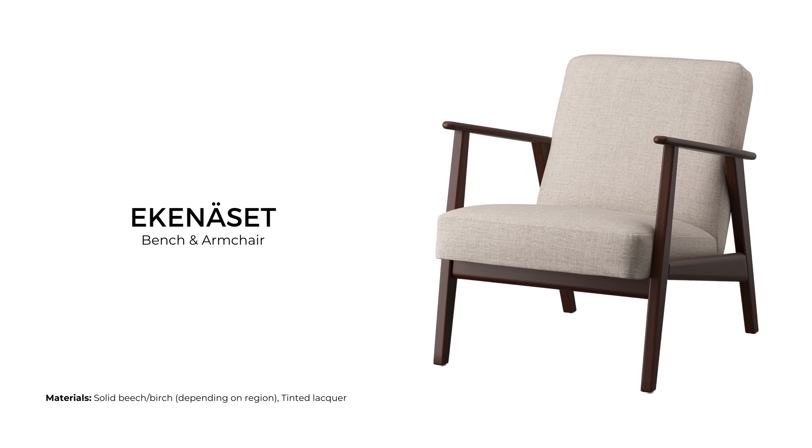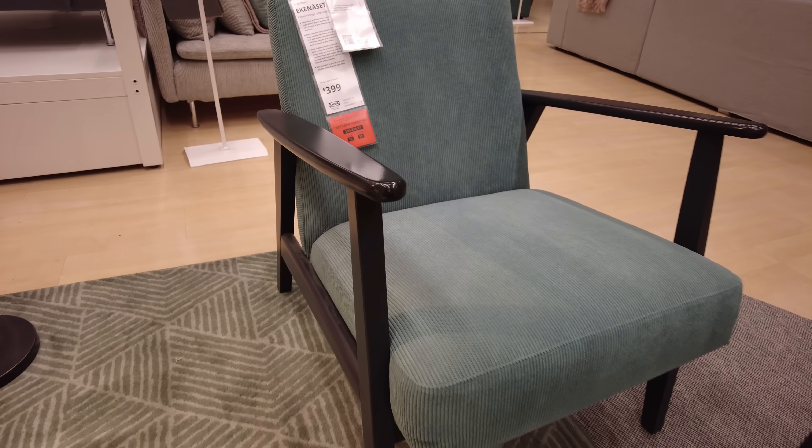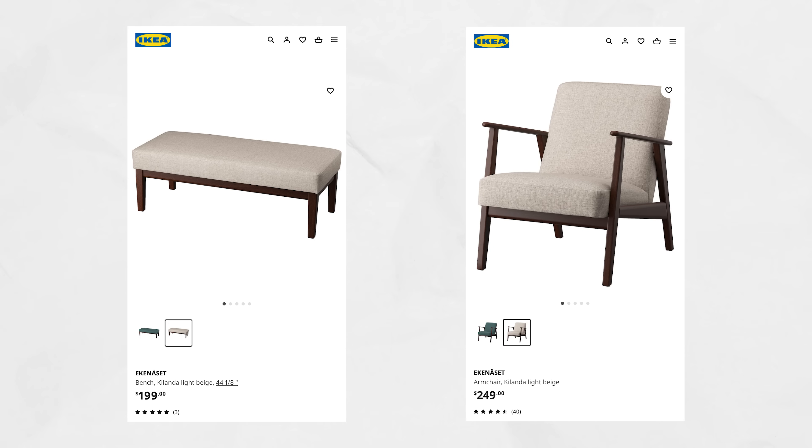The Ekenäset bench and armchair are highly inspired by 1950s Scandinavian design. While the frames are constructed from solid birch, they depart from the usual light shade you'd expect of birch furniture — instead, they feature a rich chocolate brown hue through the application of a dark brown stain. The benches sell for $199 USD, while the armchair sells for $299 USD.